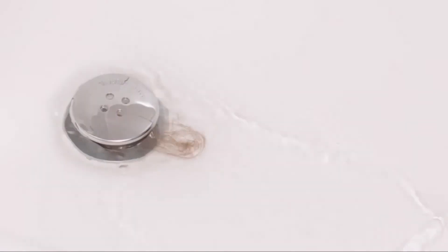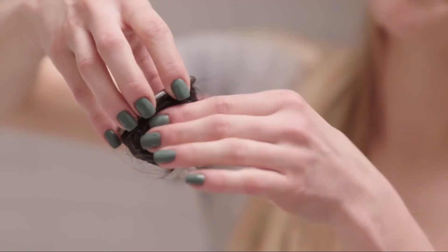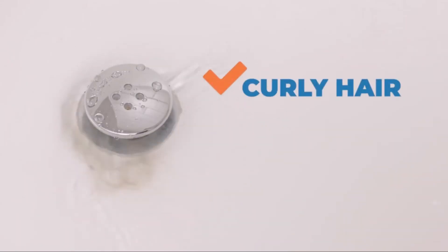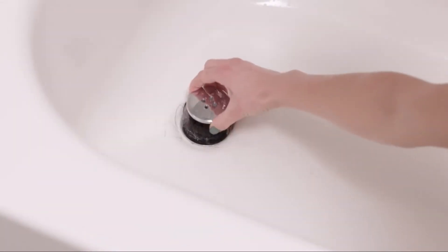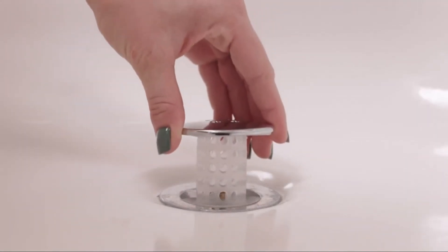With the Tub Shroom, the unsightly mess is hidden, the water flows freely, and with an extra layer of antimicrobial additive, the Tub Shroom will last longer and it's easier to clean. Short hair, long hair, curly hair, dog hair — Tub Shroom gets it all every single time. Tub Shroom is designed to fit virtually every standard bathtub drain.